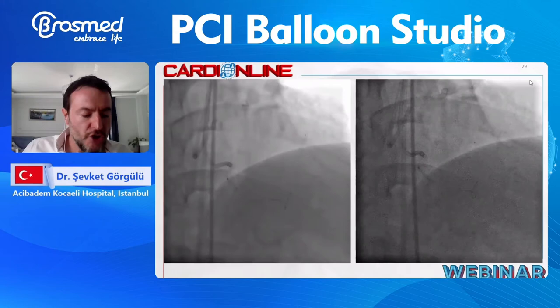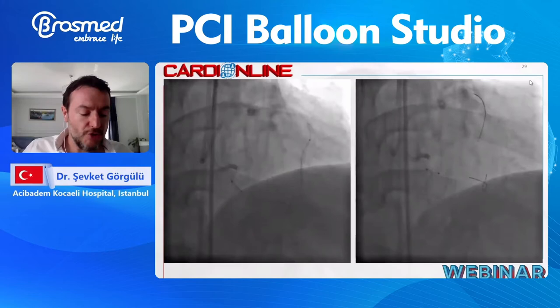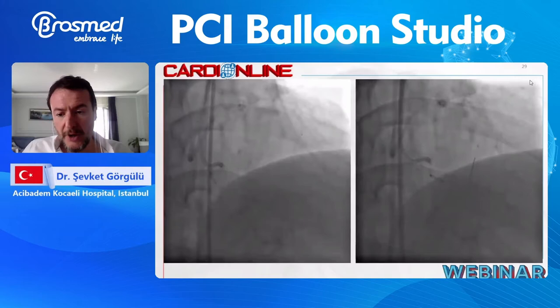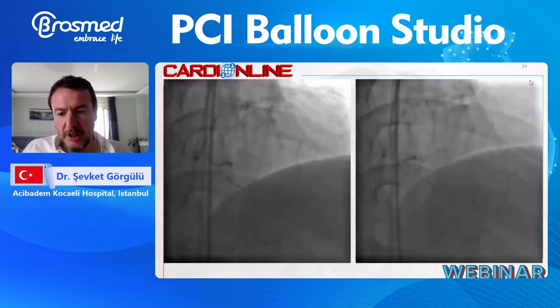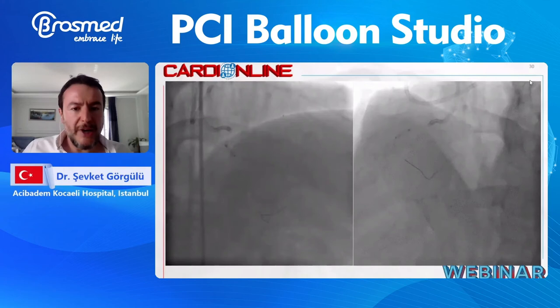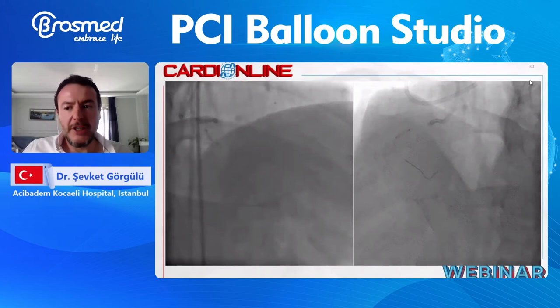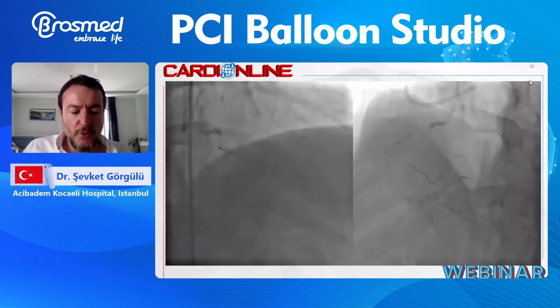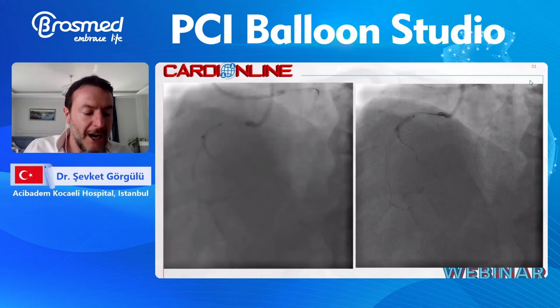One can see the tip injection of septals to confirm we are in the right track. The Sion wire crosses the septal. After some surfing maneuvers, we are true lumen with this Sion wire. The Sion wire is anchoring to the PL branch of the distal RCA. Contrast injection from the micro gives us an understanding of the distal cap anatomy. We applied the contemporary reverse CART with a 2.5 mm Artemis balloon.